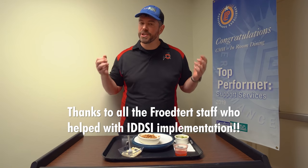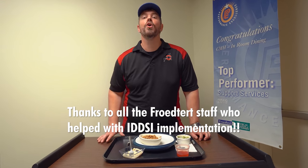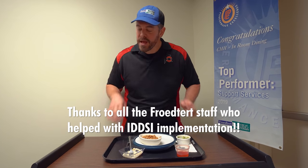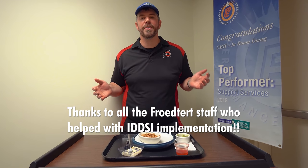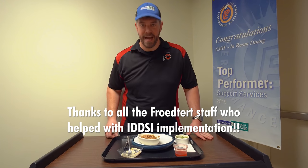So that is it for this video. Thanks for watching, and a big thank you to all of the staff here with the entire Frederick Health system. Thank you for everything that you do for the community to keep patients safe. You guys have a great rest of your day.